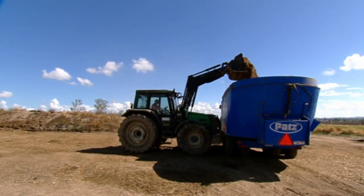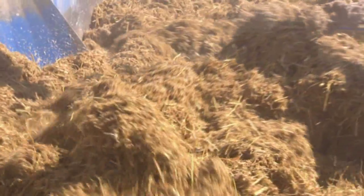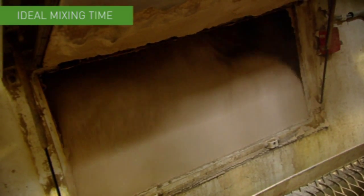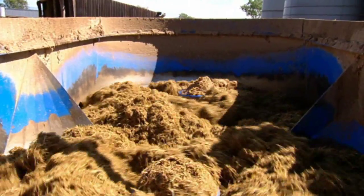Thorough mixing is critical. Inadequately mixed feed will not have an even distribution of nutrient levels. For commercial horizontal ribbon mixers or paddle mixers, allow around two to three minutes. Ideal mixing times for other equipment may vary.